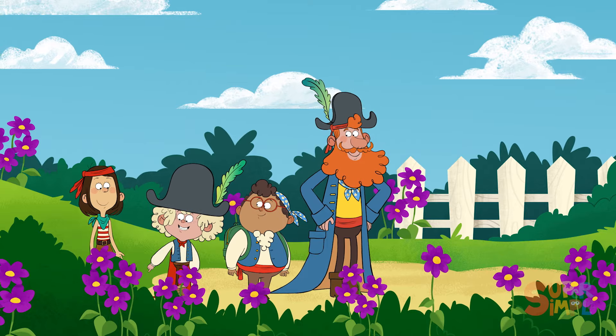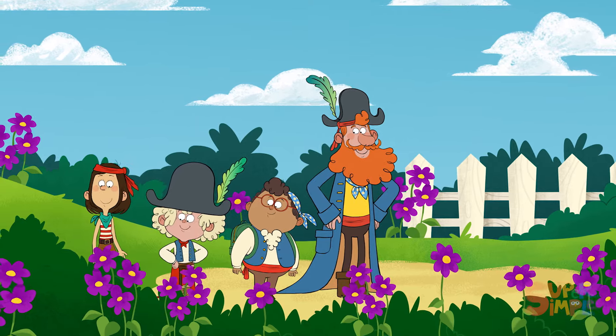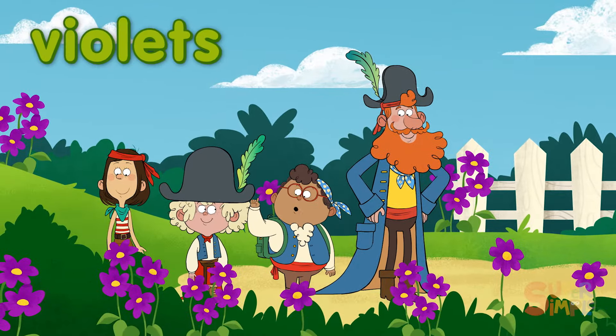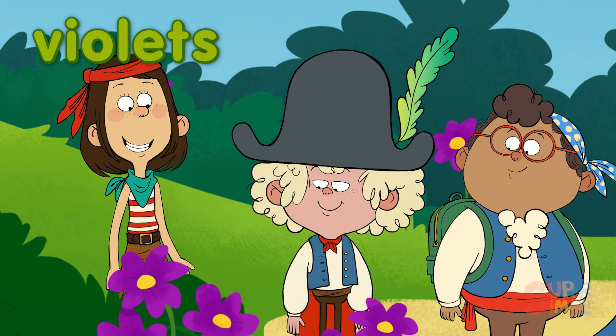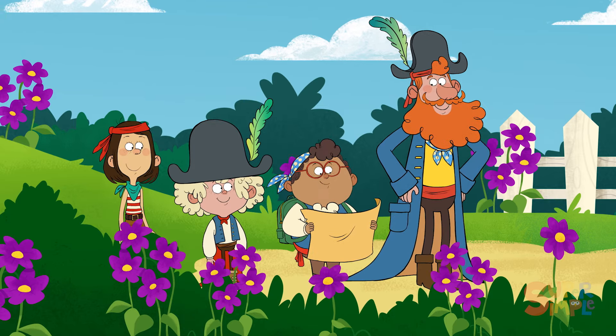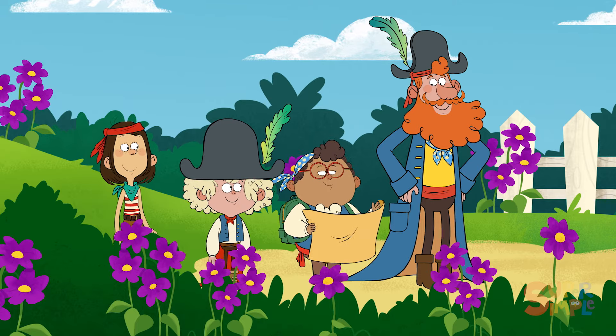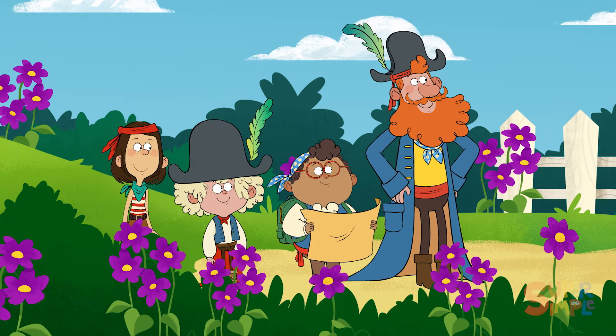Hey! Look at all these flowers! I wonder what they are! I know! Violets! They're so vibrant! Violets are the next clue on our map. I wonder where we'll venture to next. Hey, guys! Look what I found over here!